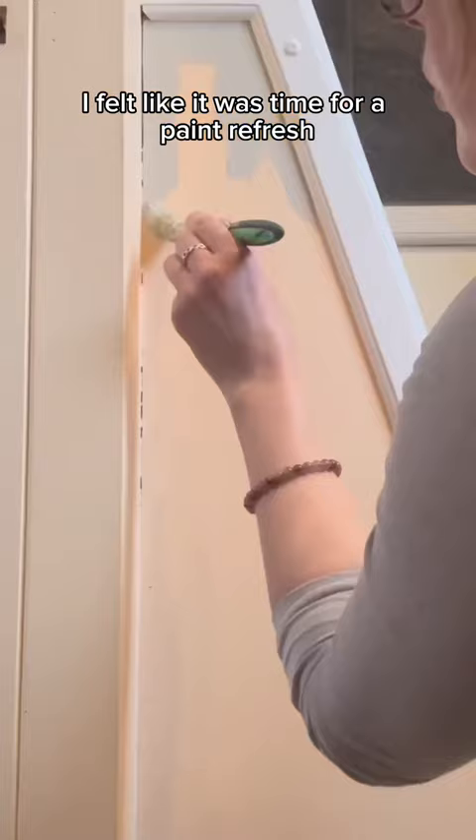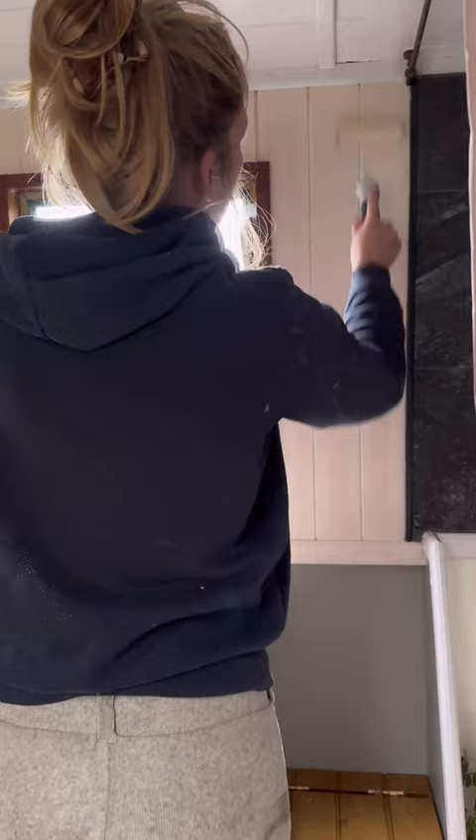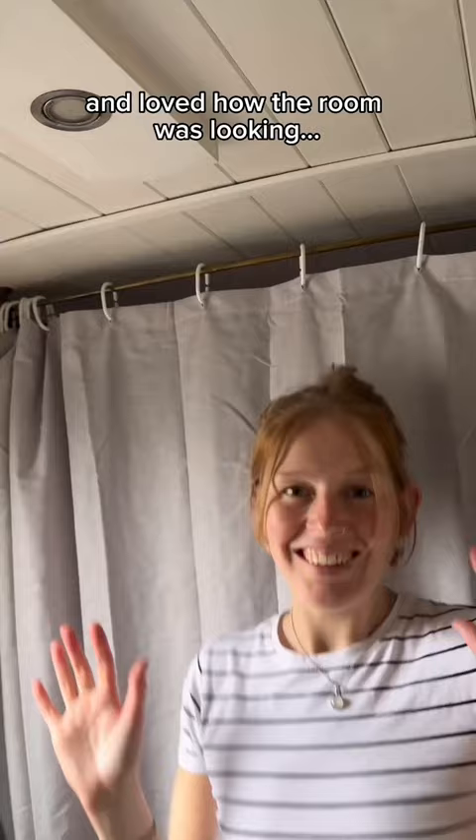I felt like it was time for a paint refresh, so I started by painting the bottom half of the bathroom and then removed the shower curtain. I wasn't going to paint the top half of the room but once I got started I couldn't stop. I bought a new fabric shower curtain and loved how the room was looking, except for the floor.